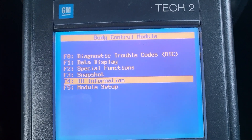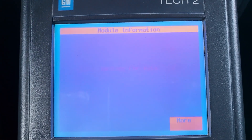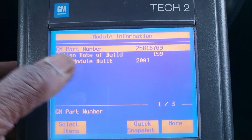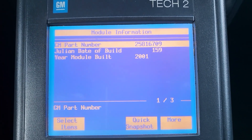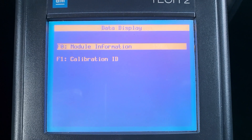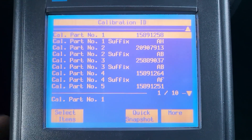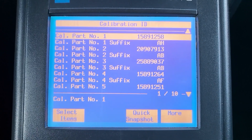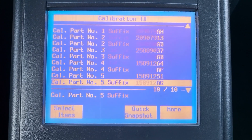First, you see the ID information. This is the module ID information — here is the part number, and everything looks good. They built it in 2001. The calibration ID — if it already has a calibration, you can see everything is good. Suffix 1, 2, 3, 4, 5, up to 10 — those are the parts, or the software, that is inside.